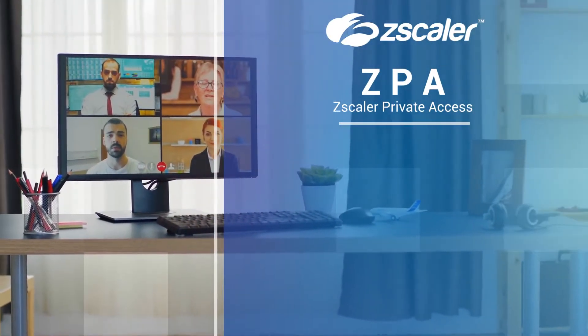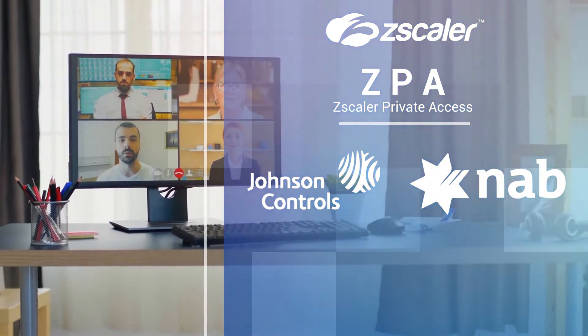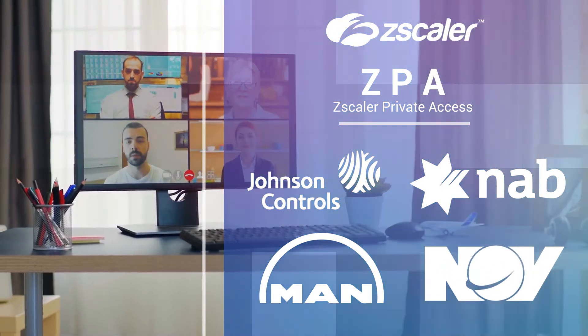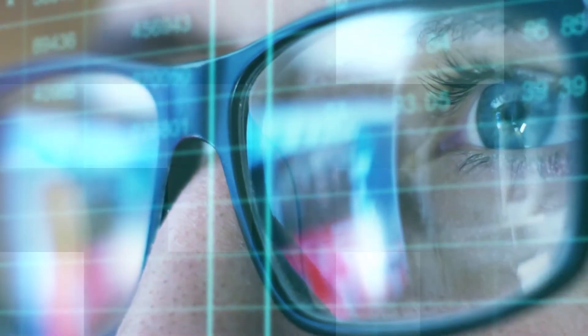Zscaler Private Access is the ZTNA technology of choice for some of the world's top companies like Johnson Controls, National Australia Bank, MAN Energy Solutions, and National Oil Well Varco. And many more are following, as Gartner predicts that ZTNA will replace 60% of VPNs by 2023 as businesses look to remain agile, scalable, and future-proof for what's to come.